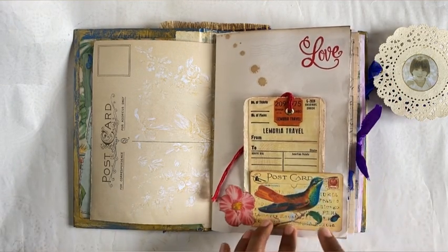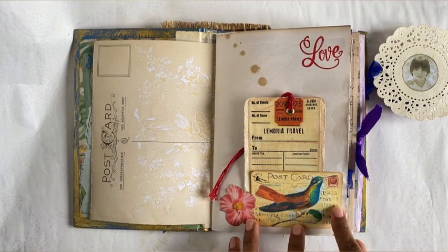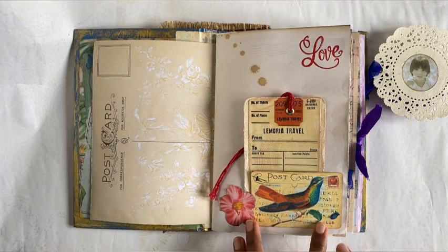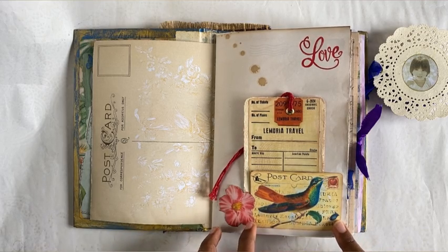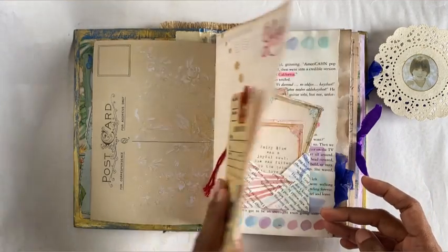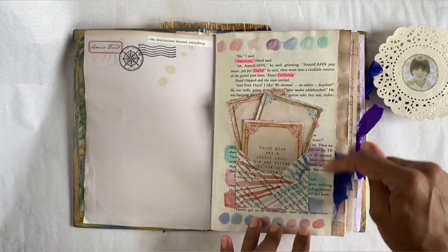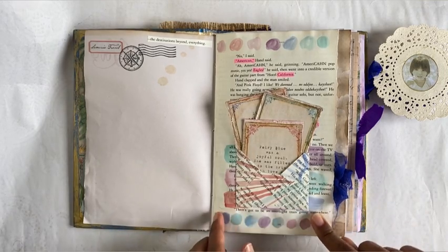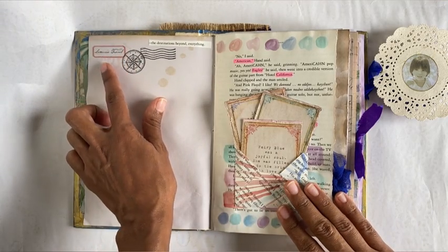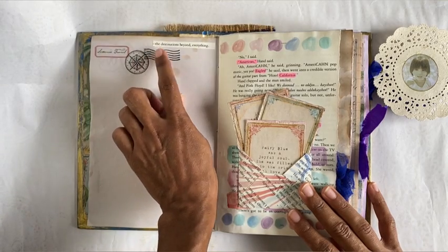Here, with this postcard with the hummingbird in the background, I have listed all the different countries she would like to visit — France, Chicago, Peru, Japan — and she also likes Kauai in Hawaii. This page comes from the book itself, and I used watercolor swatches in her favorite colors: turquoise blue, indigo, and purple. There's a little label I designed saying 'Lemuria Travel' with a world compass.